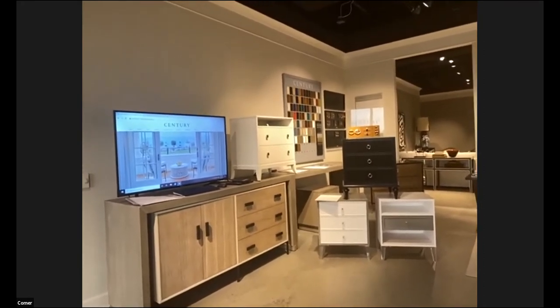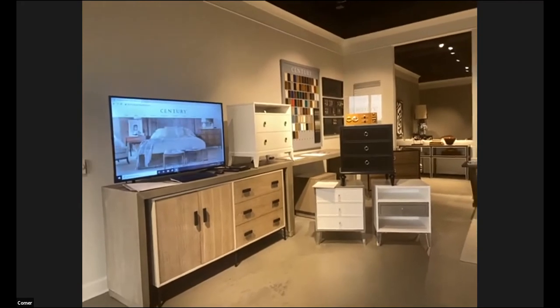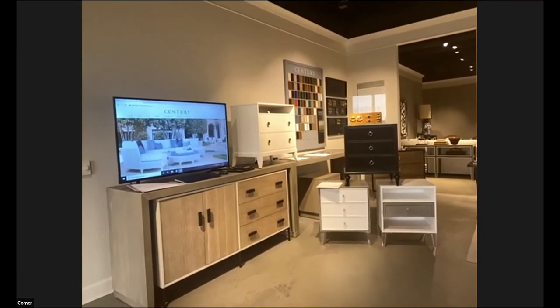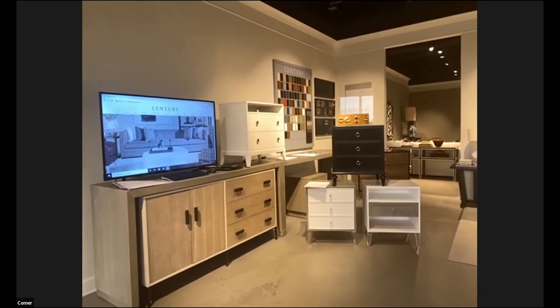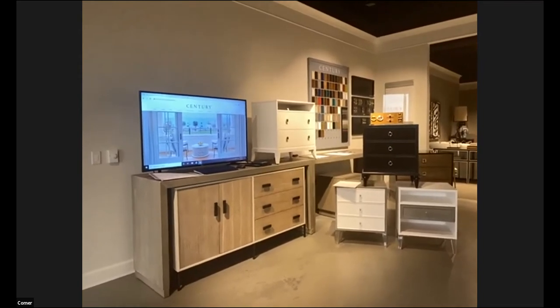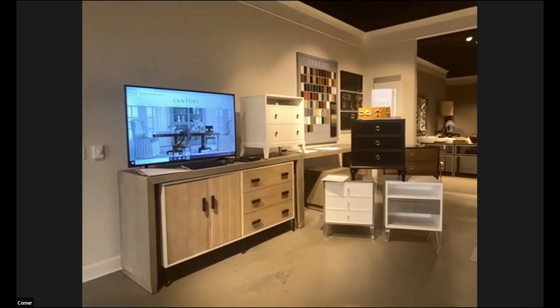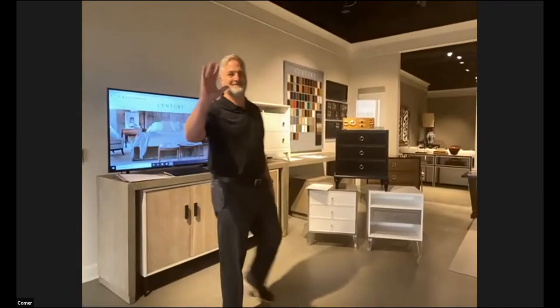We've got our Century Details Cabinets program to share with you, which is what the screen is showing right now. Then we'll move to our Great Rooms program, a beautiful new upholstery program we just launched. We'll also highlight our Details Live Edge program, a configurable program featuring live edge or slab top dining tables, cocktail tables, and consoles. Let me introduce Guy Holbrook, Century Furniture's Vice President of Sales.